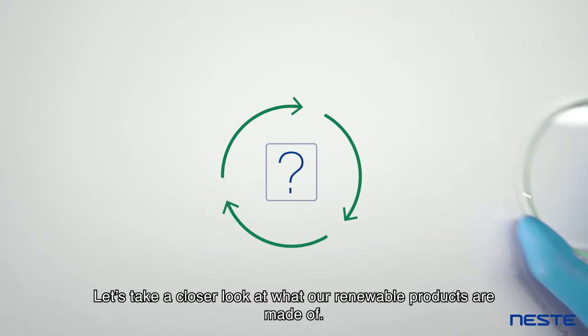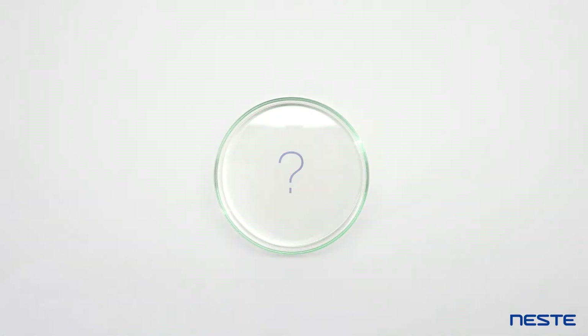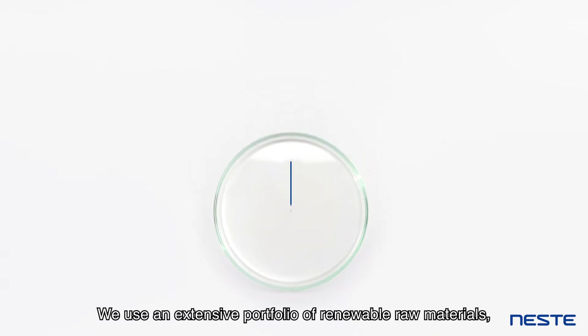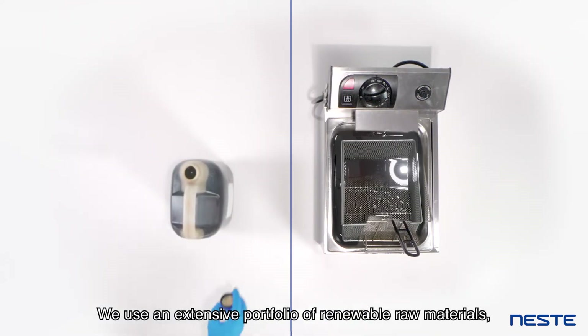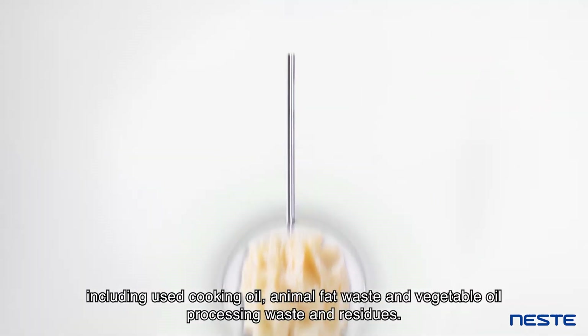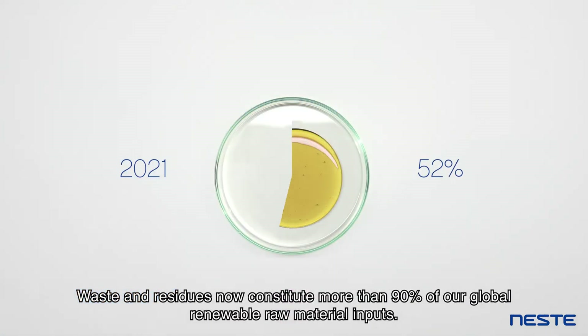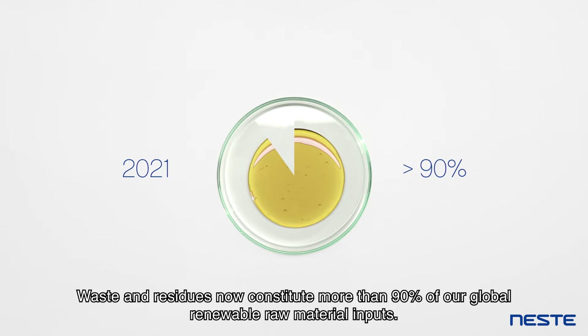Let's take a closer look at what our renewable products are made of. We use an extensive portfolio of renewable raw materials including used cooking oil, animal fat waste, and vegetable oil processing waste and residues. Waste and residues now constitute more than 90 percent of our global renewable raw material inputs.